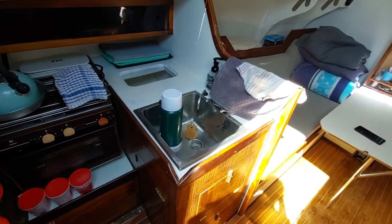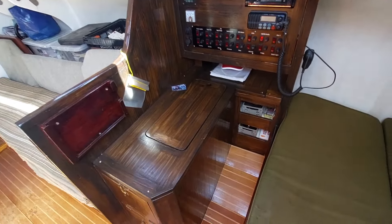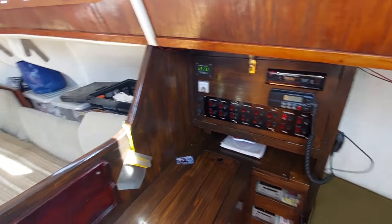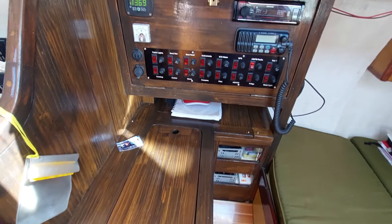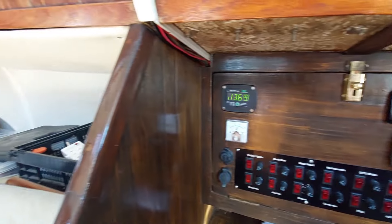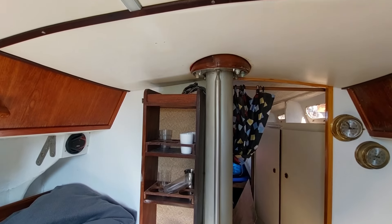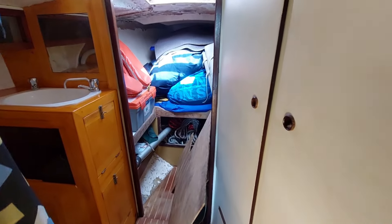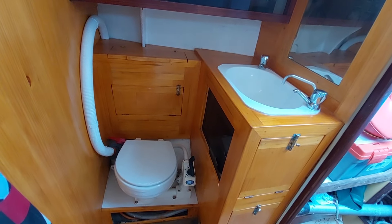The galley is on the port side. That white table can lift up and be attached against the bulkhead. The nav station is on the starboard side. When the table is folded up, there is a lot of space in the saloon. Moving forward, there is the mast and into the forepeak, where the heads are on the port side, and there is a double berth in the forepeak.